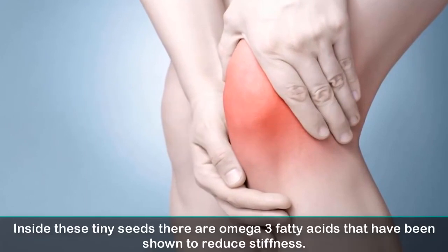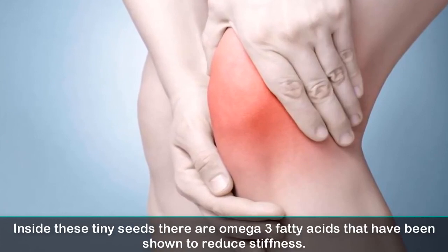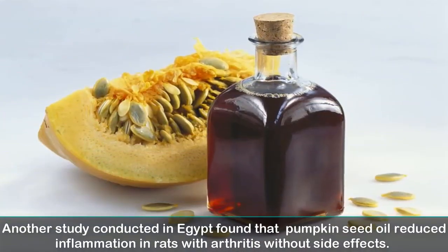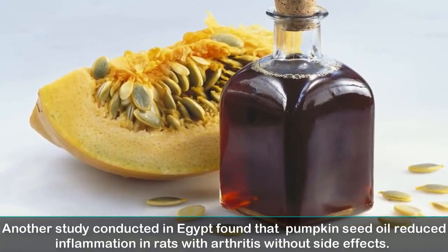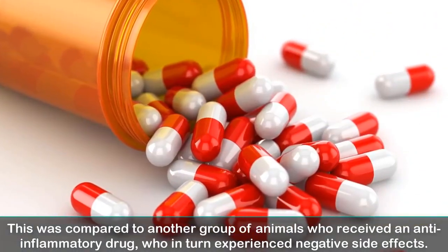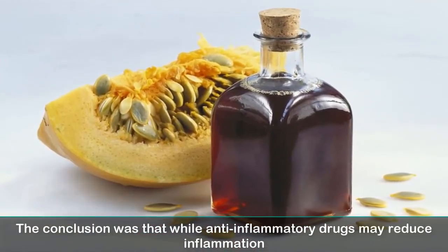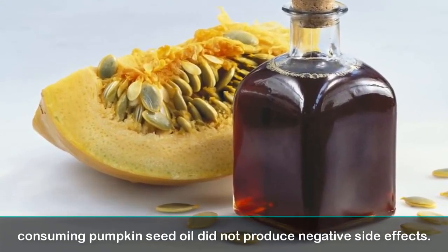4. Inflammation may reduce. Inside these tiny seeds there are omega-3 fatty acids that have been shown to reduce stiffness. Moreover, the zinc and phosphorus content keeps bones strong and reduces joint pain. A study conducted in Egypt found that pumpkin seed oil reduced inflammation in rats with arthritis without side effects — compared to another group given an anti-inflammatory drug, who experienced negative side effects. The conclusion was that consuming pumpkin seed oil did not produce negative side effects.